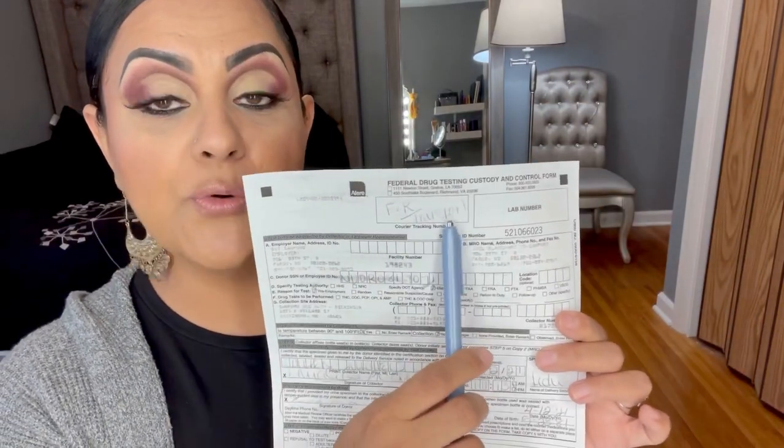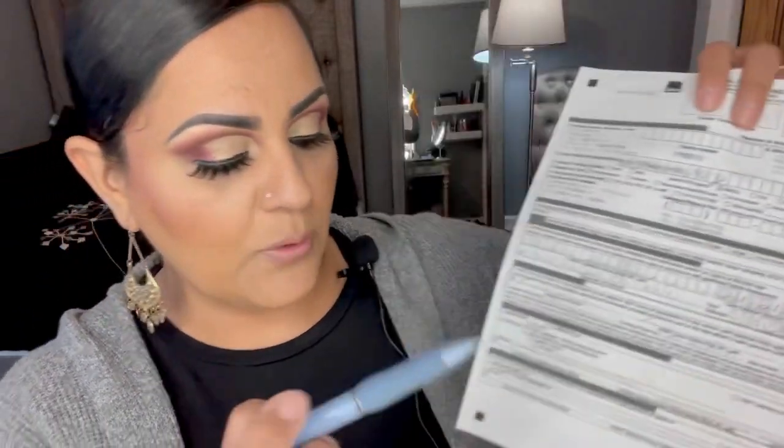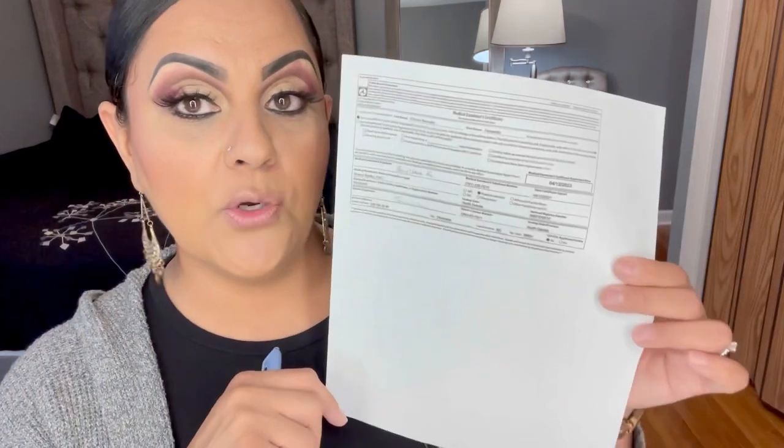Prior to your driver being out over the road, they need to have a drug screening done, and it has to be for the business. For us it's under F&R Transport. This shows proof that my driver had a drug screening prior to going over the road, with the date it was done. I also submitted the letter showing the results of his drug screening, which was negative.